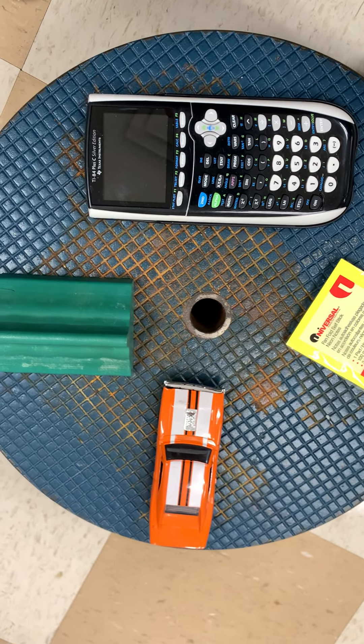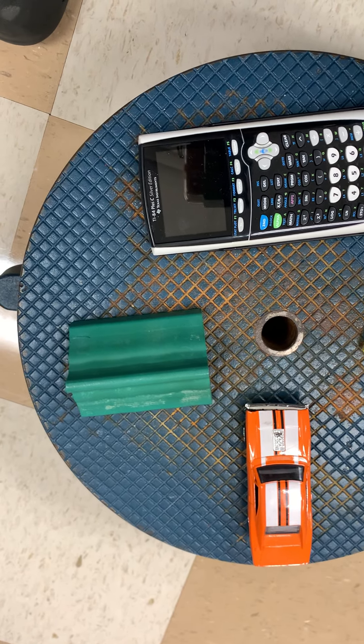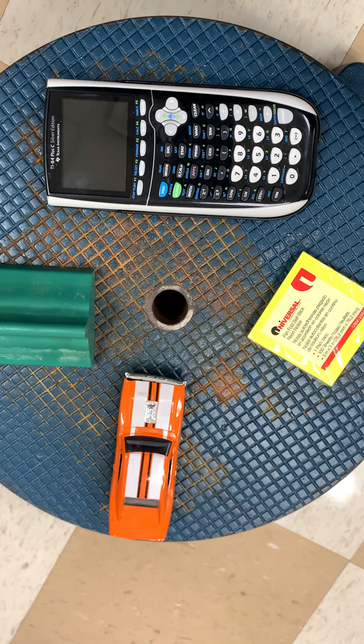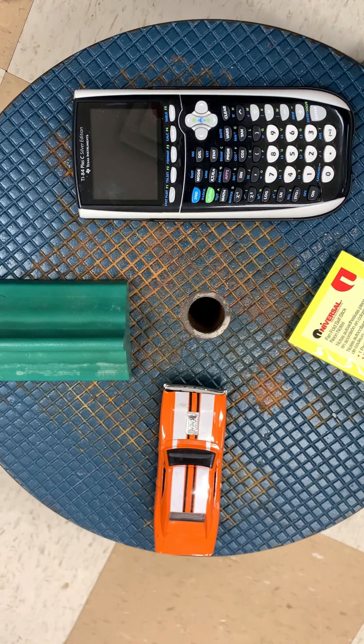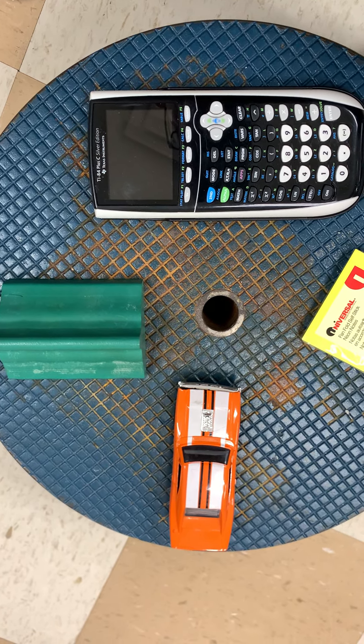Here I have a calculator, a pile of post-its, an orange Dodge Charger, and a rubber thing that are all sitting on top of a rotating platform. This platform will rotate, and the only reason these things are still on the platform is because there is some friction between them and the platform.